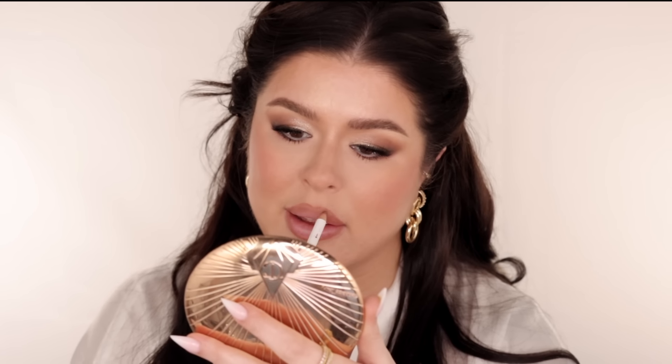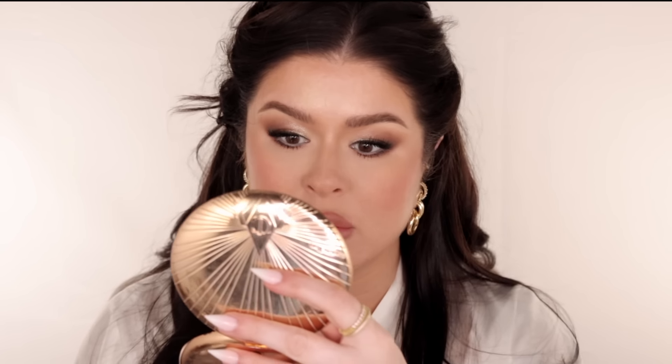This is the Makeup by Mario Lip Liner in the color Toasty — we're nearing the home stretch. Easy to work with, and call me crazy, but they all seem to have like a cool, almost gray, maybe taupe undertone to them. I have two of them and I feel like they both have that. This lip color is Bronx Baby by Makeup by Mario.